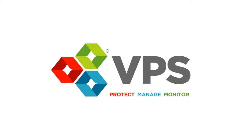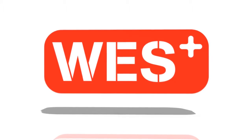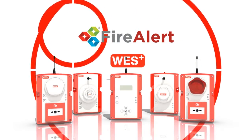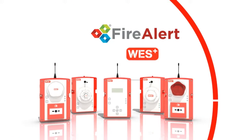VPS FireAlert Wes Plus is the first UK wireless fire alarm system that is specifically engineered for the construction industry, independently tested and verified to European standard EN54. It is an affordable and effective solution for temporary fire protection of construction sites, redevelopment sites and vacant property.